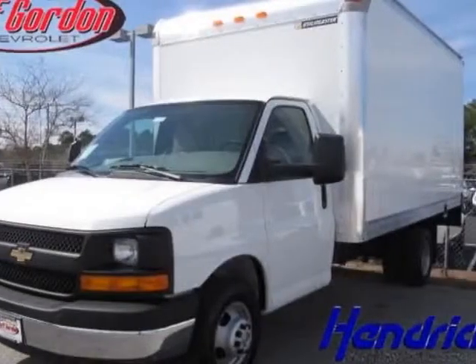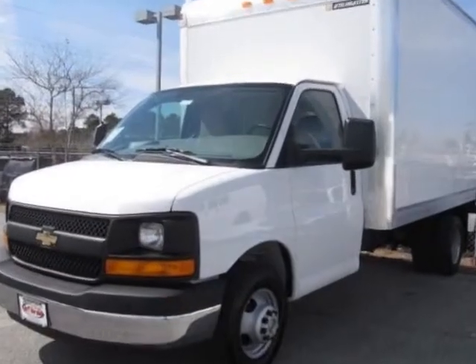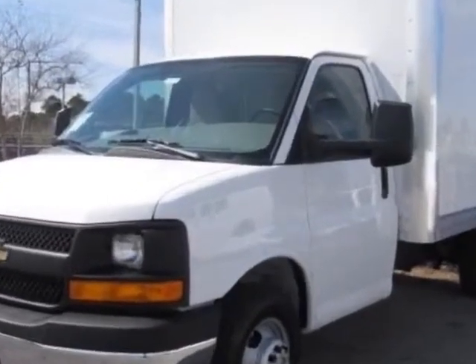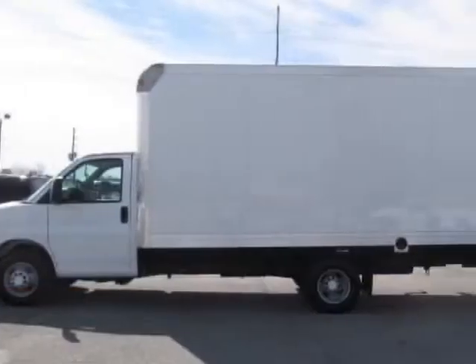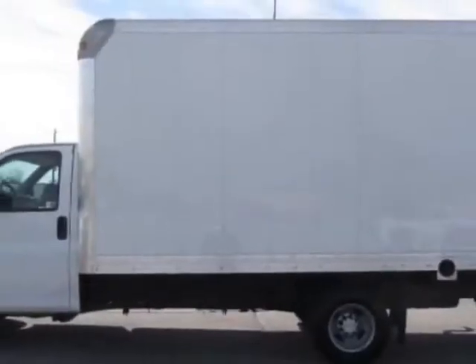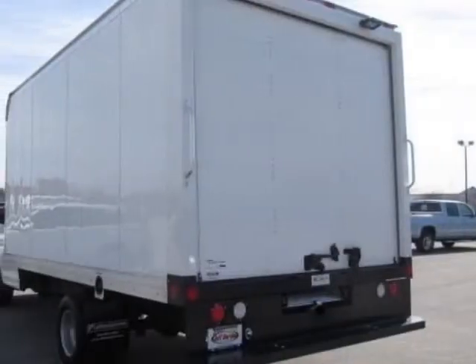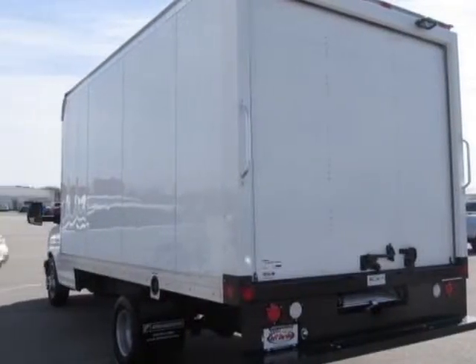Check out this new 2013 Chevrolet Express Commercial Cutaway. For your protection, this vehicle has a full factory warranty. This Express Commercial Cutaway boasts a 4.8 liter engine and has a 6-speed automatic transmission. Another great feature is that this vehicle uses flex fuel.